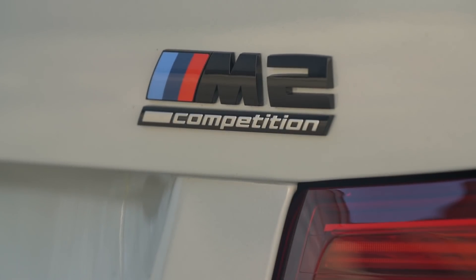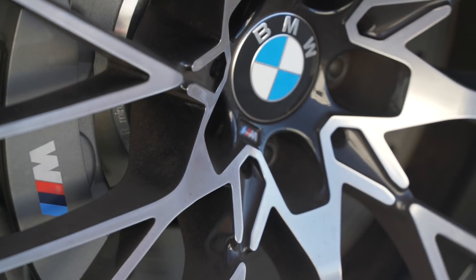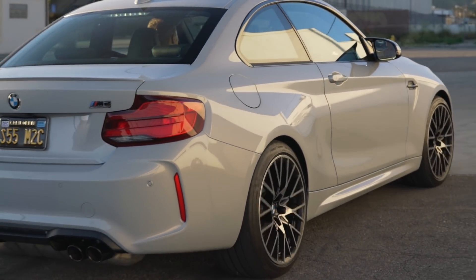Hey guys, what's up, it's Sean, Autotopia LA. Today we're getting into something I just think is cool. My buddy Tyler — for those of you who've followed the channel for a while — has brought over his BMW M2 Competition. Tyler's told me it's a pretty dramatic difference from the standard M2: engine, suspension, brakes, and some styling cues. So Tyler and I are going to get in, go for a drive, talk through the details, and see if we can talk Tyler into maybe doing a burnout and a donut or two.